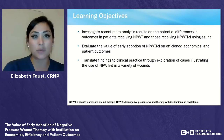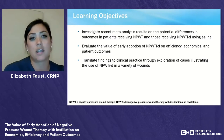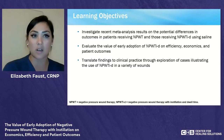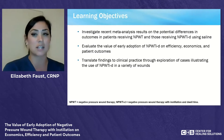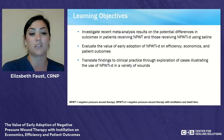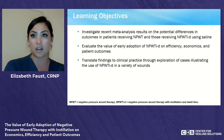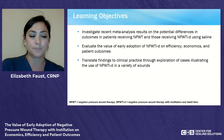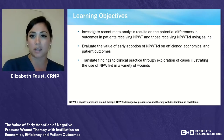During this session, we'd like to share with you how the early adoption of negative pressure wound therapy with instillation and dwell can impact efficiency, economics, and patient outcomes. There's recently been a meta-analysis, and we're going to dive into that literature to discuss the outcomes on patients receiving both negative pressure wound therapy and negative pressure wound therapy with instillation and dwell. We'll use that literature and our cases to translate findings into clinical practice.